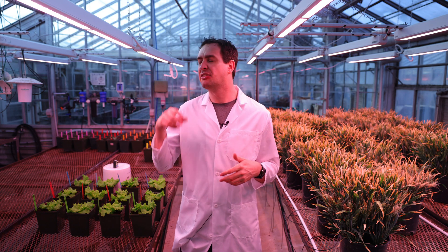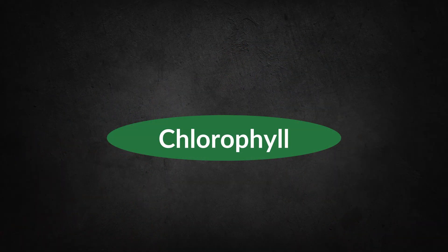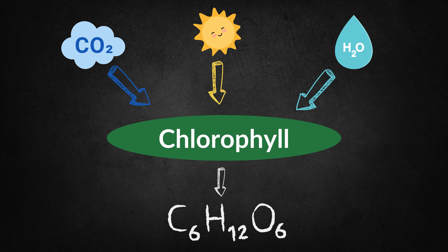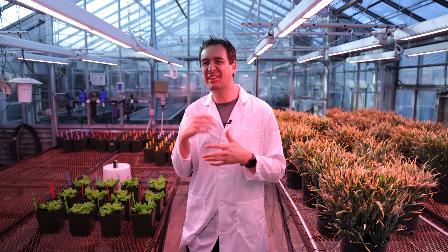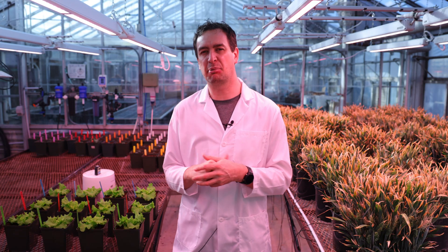Generally speaking, the greener your plants, the healthier they are. That lush green color comes from chlorophyll, the magic pigment that's responsible for photosynthesis. It's chlorophyll that allows a plant to turn sunlight, CO2, and water into glucose, creating food for the plant. Greenness might not be the only factor in a plant's health, but it's definitely one of the key indicators. So, the more chlorophyll, the greener the plant.